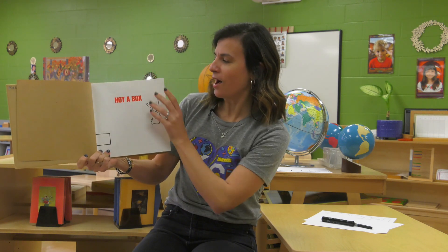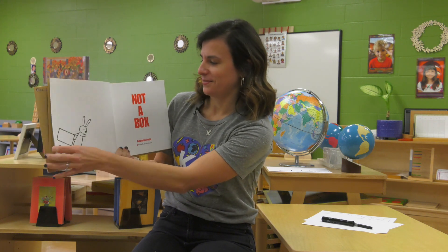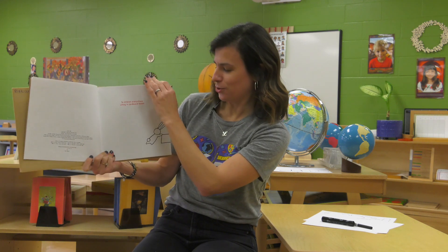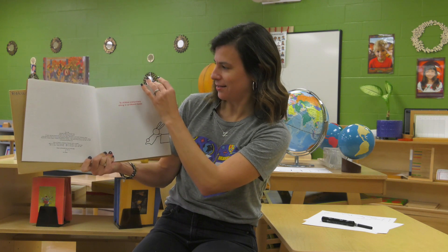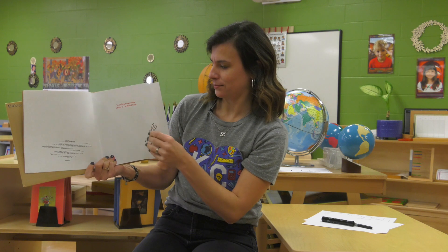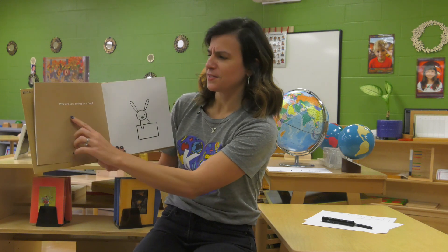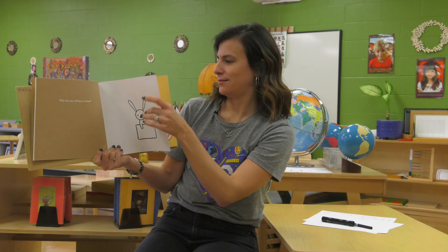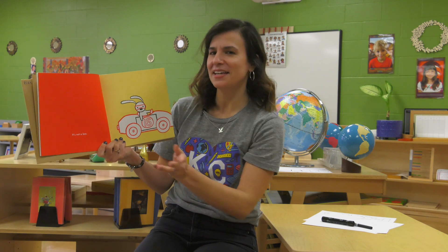Not a Box. He's dragging the box over, pushing the box. And someone says, why are you sitting in a box? And the bunny says, it's not a box. What is it? A race car.